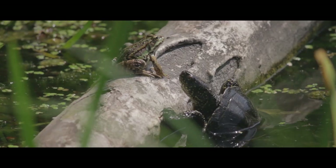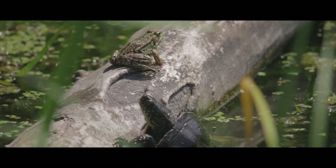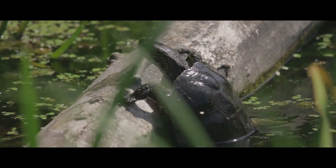Was mich fasziniert an den Schildkröten ist, dass es sie schon ewig auf dieser Welt gibt. Also schon seit Zeiten der Dinosaurier leben hier Schildkröten, und diese Art hat es tatsächlich geschafft, bis heute mitten in Europa zu überleben.